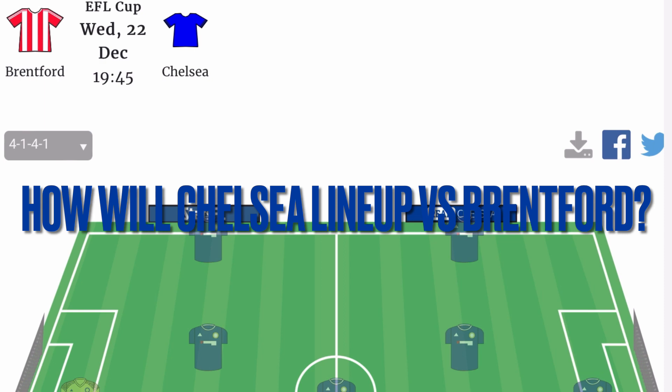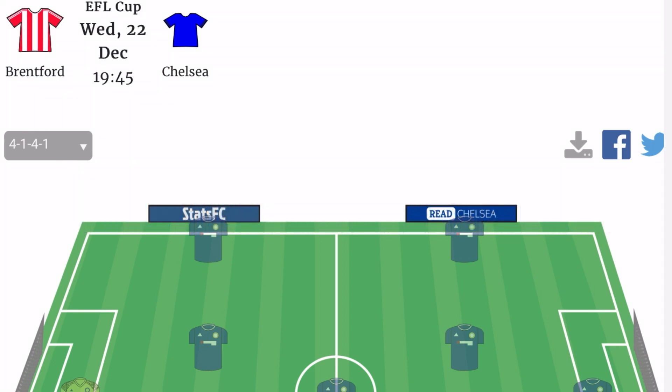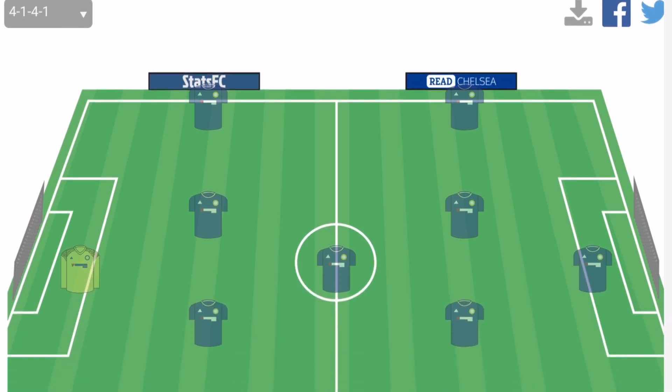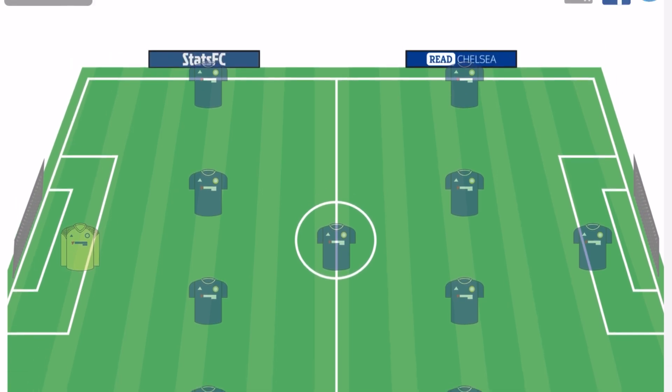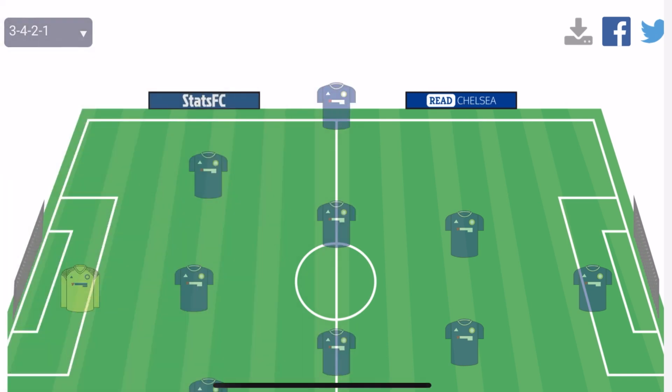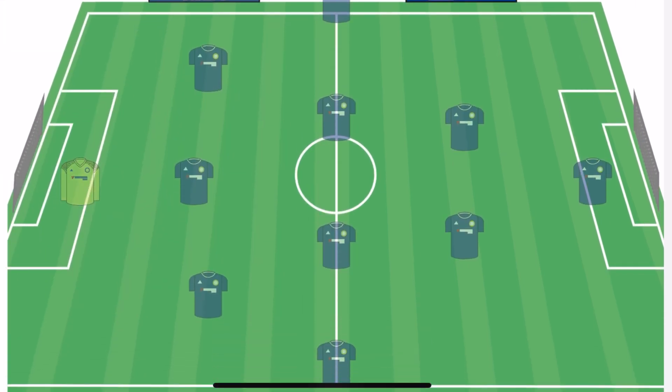Welcome back to Chelsea News TV. Today we're going to look at how Chelsea could line up versus Brentford in the EFL Cup. In terms of the formation, what formation is Thomas Tuchel going to go with? Is he going to go with a back 3 or a back 4 formation against Brentford? I do suspect a back 3 formation — either the 3-5-2 or the 3-4-2-1.